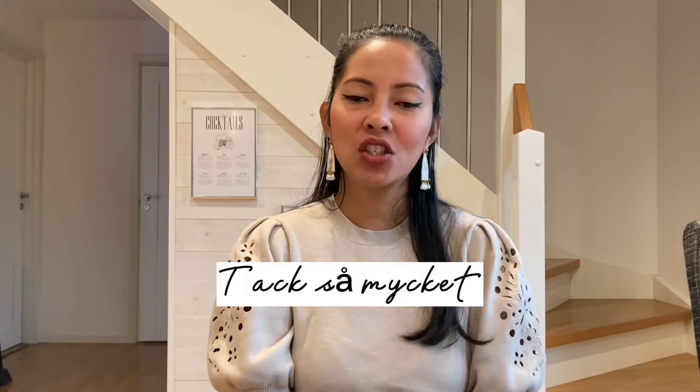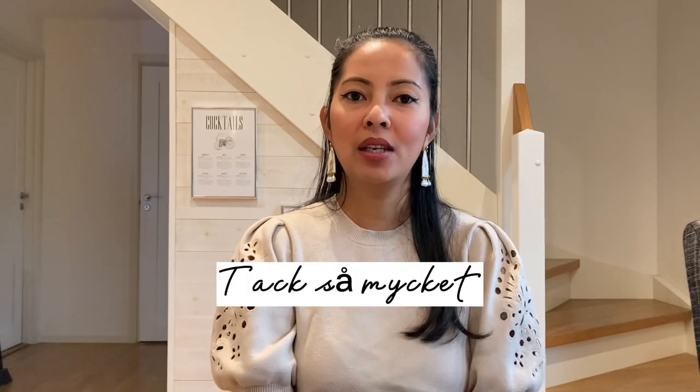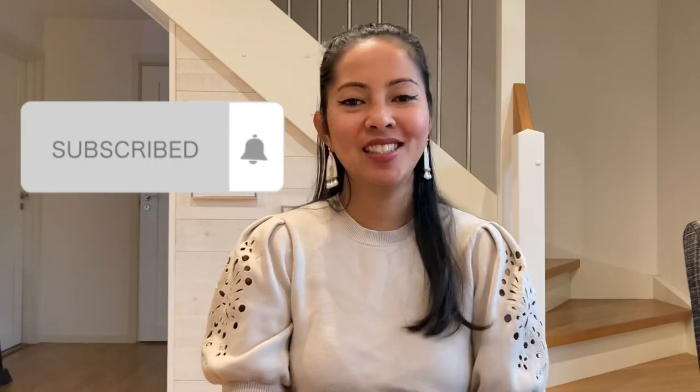I think that's it! Thank you for watching and I hope this really helps you. If you haven't subscribed to my channel, please do, and stay warm!